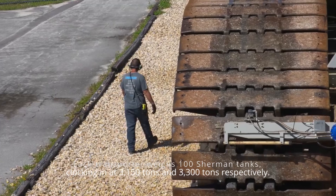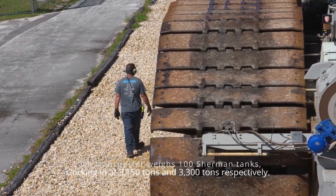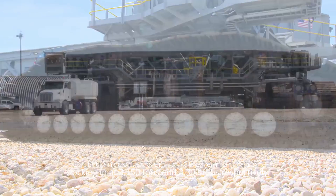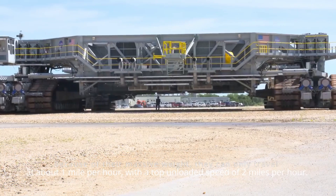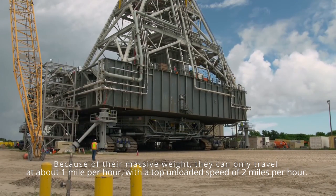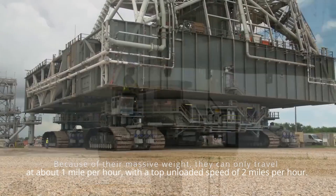Each transporter weighs the equivalent of 100 Sherman tanks, clocking in at 3,150 tons and 3,300 tons respectively. Because of their massive weight, they can only travel at about 1 mile per hour, with a top unloaded speed of 2 miles per hour.